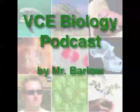Hi, my name is Mr Barlow and welcome to episode 16 of the VCE Biology Podcast. This episode explains how temperature regulation and water balance is controlled in animals.